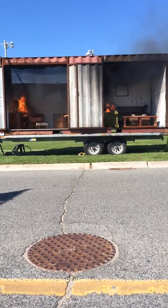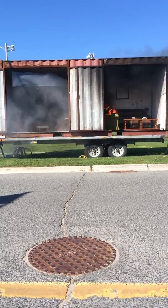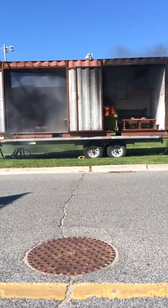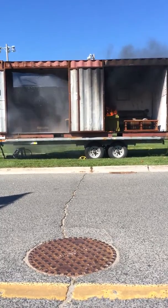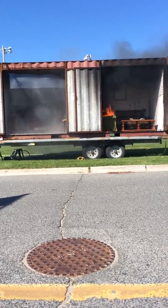We are approximately a minute and fifty into the demonstration. On the sprinkler side, we have the sprinkler head activated at a minute fifty, and it's doing its job to suppress the fire and calm down the smoke.